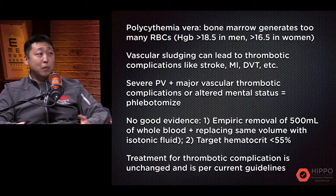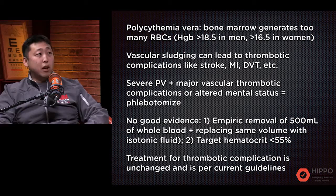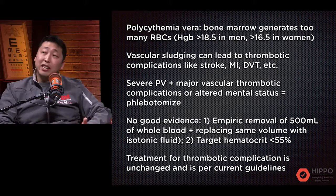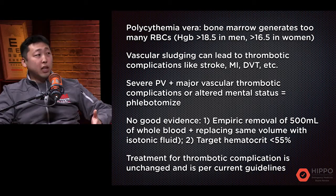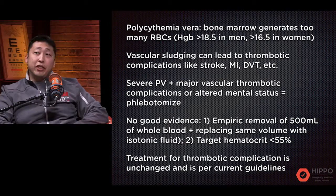Polycythemia comes in different flavors. There's primary polycythemia — which is what I'm assuming Daniel is asking about — also known as polycythemia vera. That's a bone marrow neoplasm, a myeloproliferative neoplasm, where you generate too many RBCs. There's also secondary polycythemia from high altitudes, inappropriate EPO secretion from a renal carcinoma, or COPD.